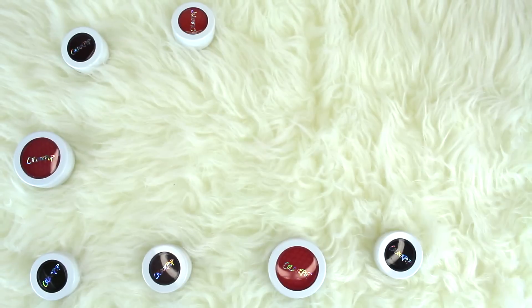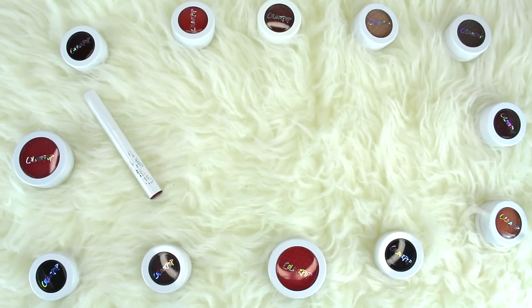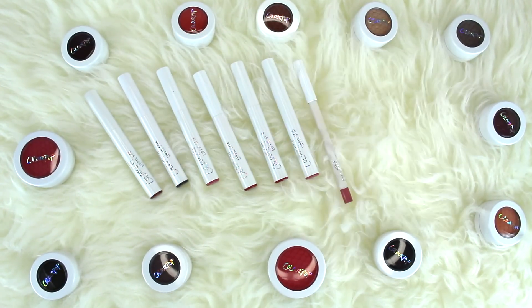Hey guys! Welcome back to my channel. Today I'm going to be swatching the new ColourPop Fall Collection that will be launching next week.